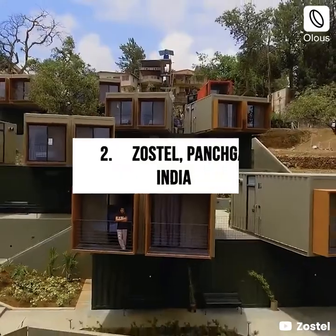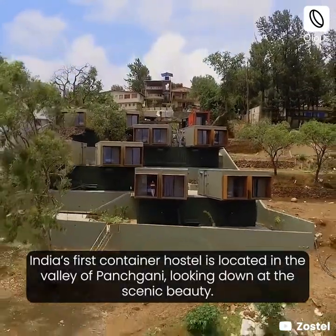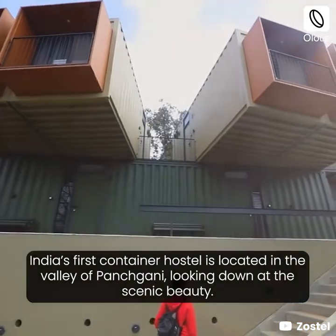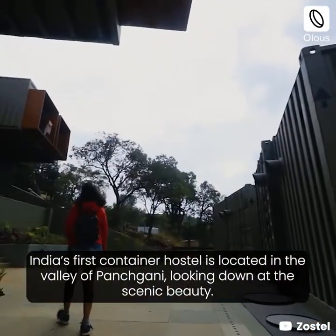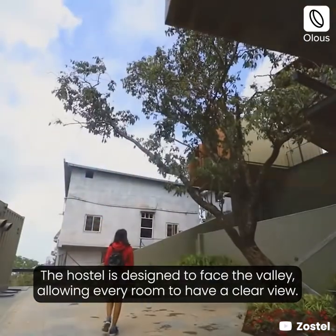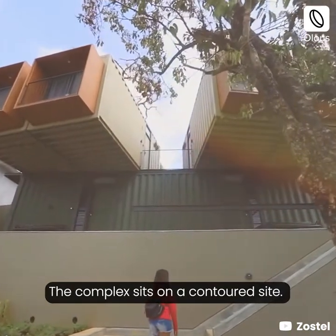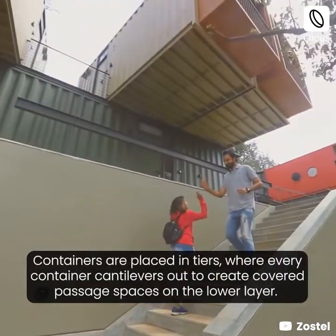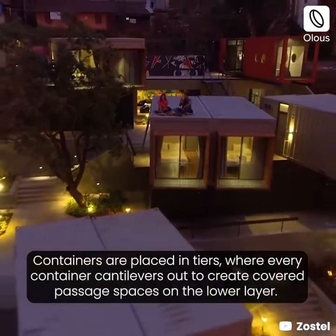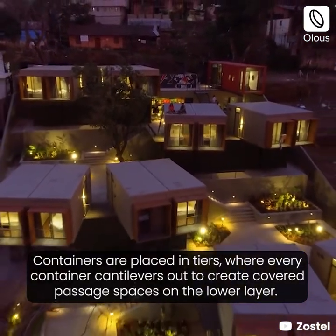Zostal Panchgani, India. India's first container hostel is located in the valley of Panchgani, looking down at the scenic beauty. The hostel is designed to face the valley, allowing every room to have a clear view. The complex sits on a contoured site; containers are placed in tiers where every container cantilevers out to create covered passage spaces on the lower layer.